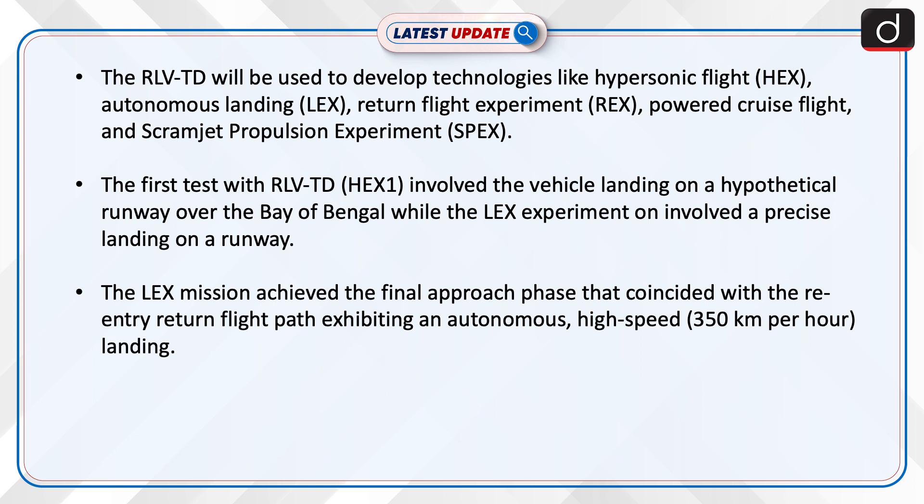The first test with RLV-TG HEX-1 involved the vehicle landing on a hypothetical runway over the Bay of Bengal, while the LEX experiment involved a precise landing on a runway. The LEX mission achieved the final approach phase that coincided with the re-entry return flight path, exhibiting an autonomous high-speed landing at 350 km per hour.